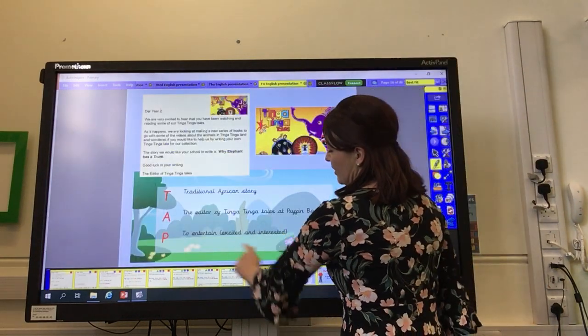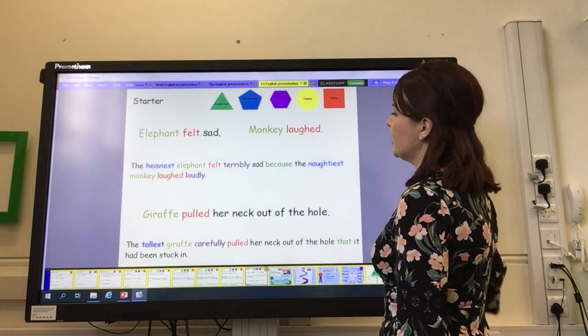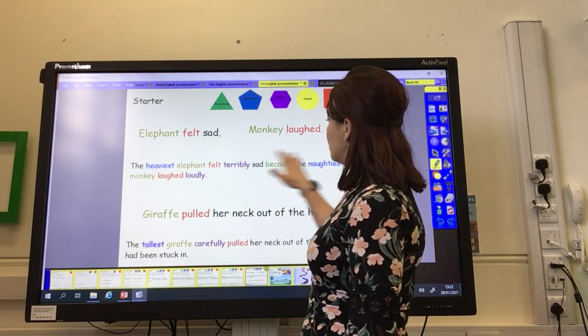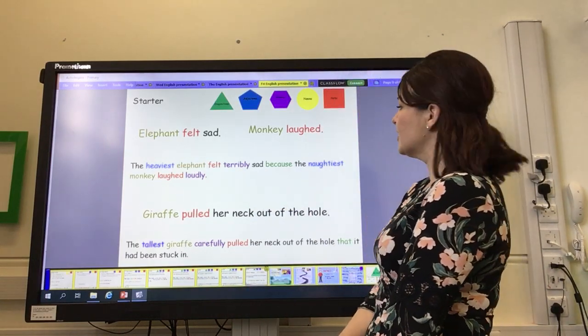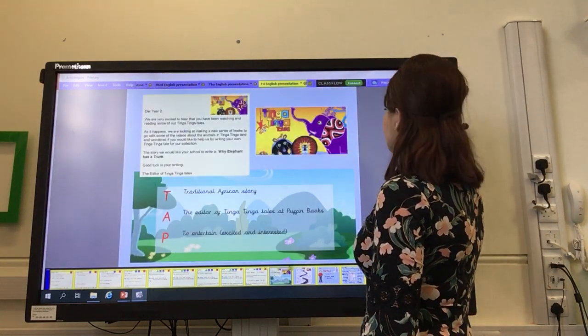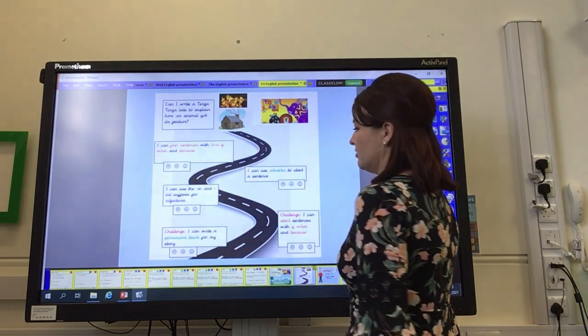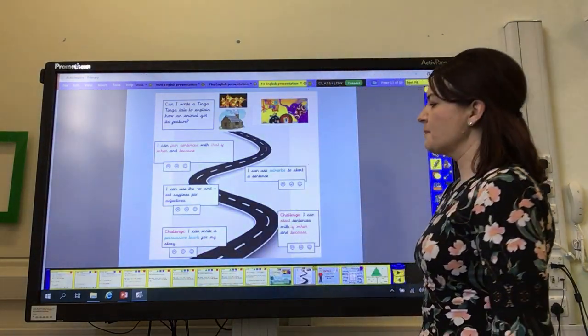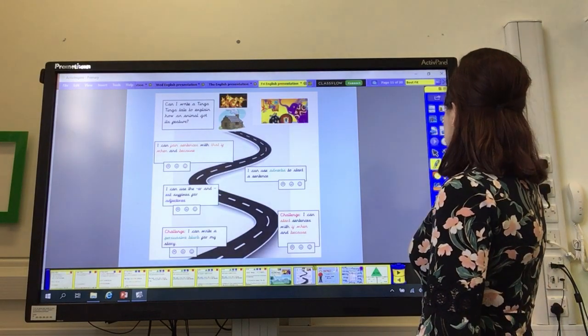While you don't want to add all of these things to every sentence that you write, using them in different sentences will make your whole piece of writing sound much more interesting and exciting for the people reading it. That's what we're aiming for, and that's why we've been working hard on putting all of these things into our writing. So today, now we've practised most of these things on our roadmap, it's your turn to have a go at using them in your writing.